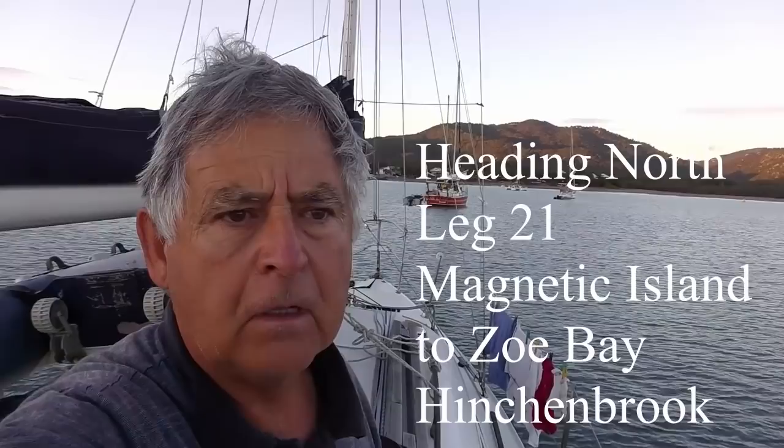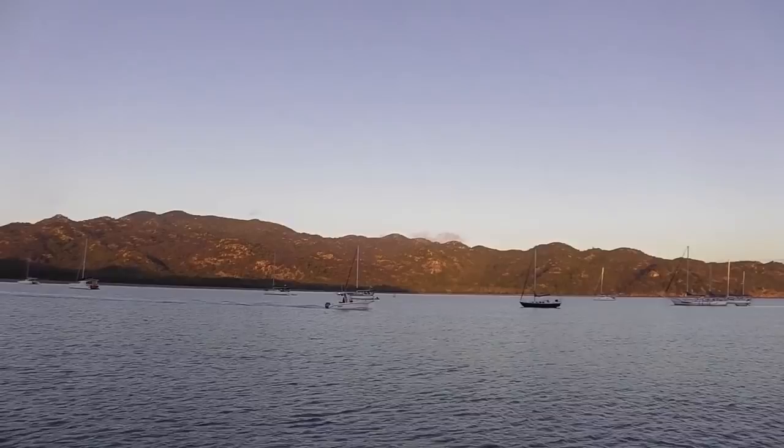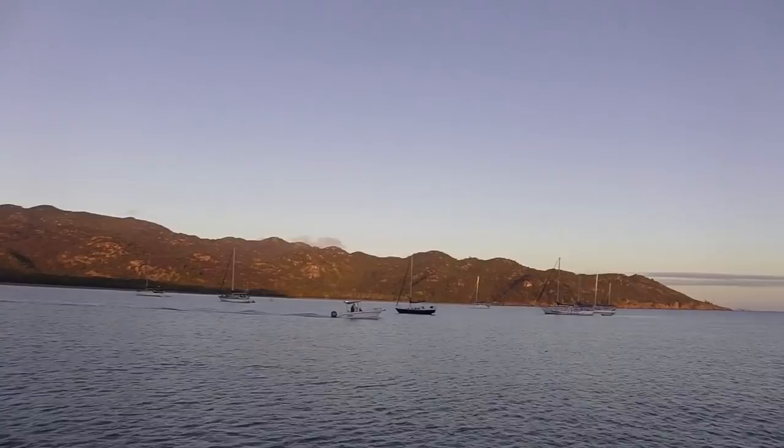I've been here seven days at Horseshoe Bay on Magnetic Island and the weather has calmed down now. I'm going to head off to the Palm Group — hope to get to Orpheus. The first boat going out today is trying to catch a few fish, mainly mackerel. I'm going to pull the anchor up now — I won't film it because I filmed it on the last one.